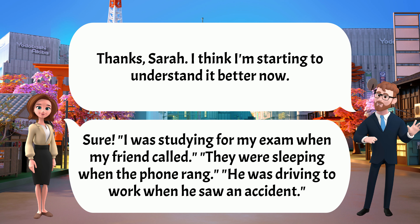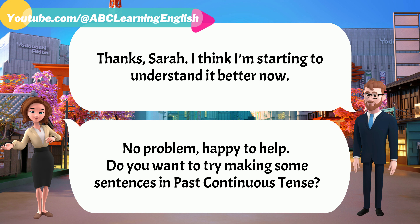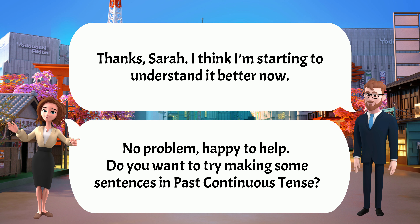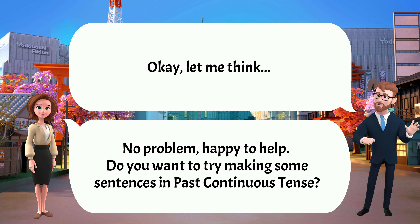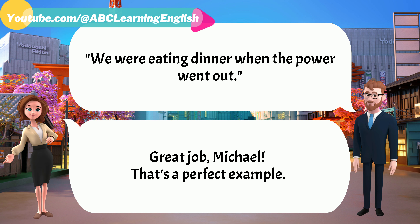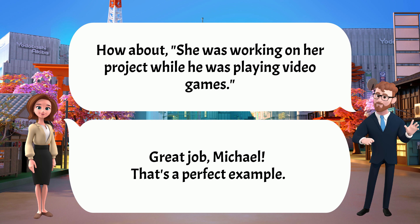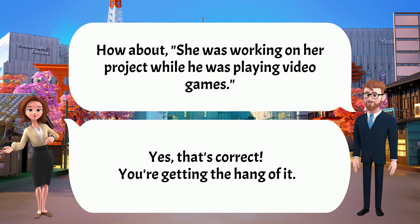Thanks, Sarah. I think I'm starting to understand it better now. No problem, happy to help. Do you want to try making some sentences in past continuous tense? Let me think. 'We were eating dinner when the power went out.' Great job, Michael. That's a perfect example. How about: 'She was working on her project while he was playing video games.' Yes, that's correct. You're getting the hang of it.